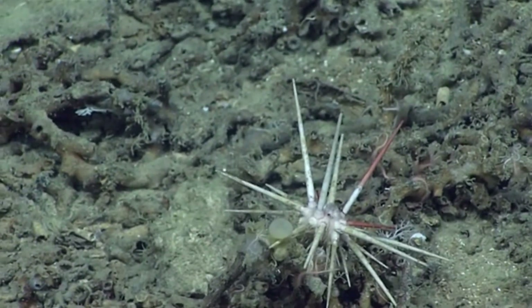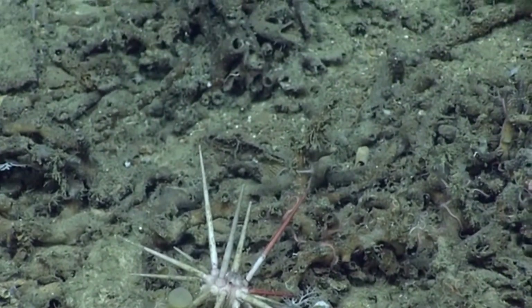From initial fertilization, it takes about four days for a pencil urchin to settle to the seafloor.